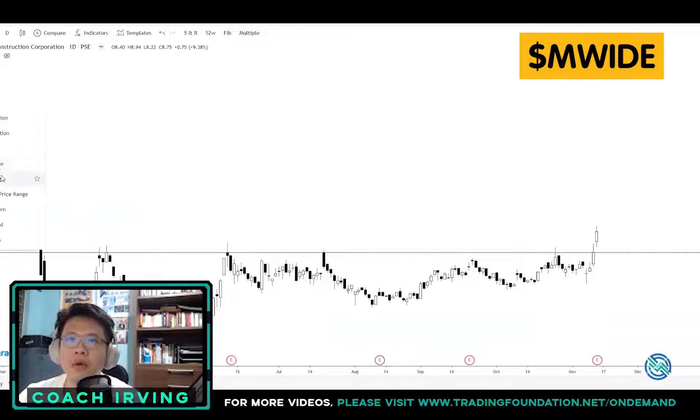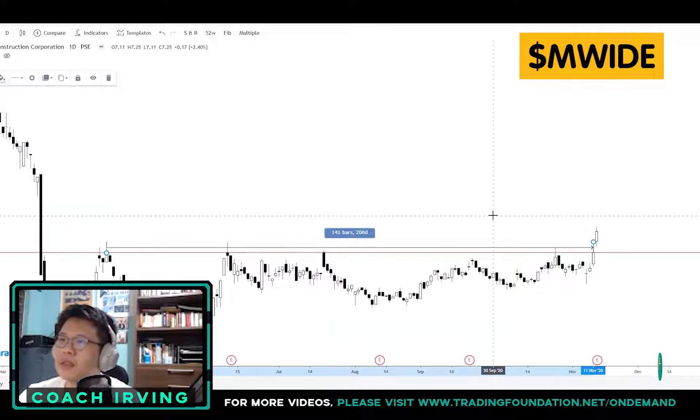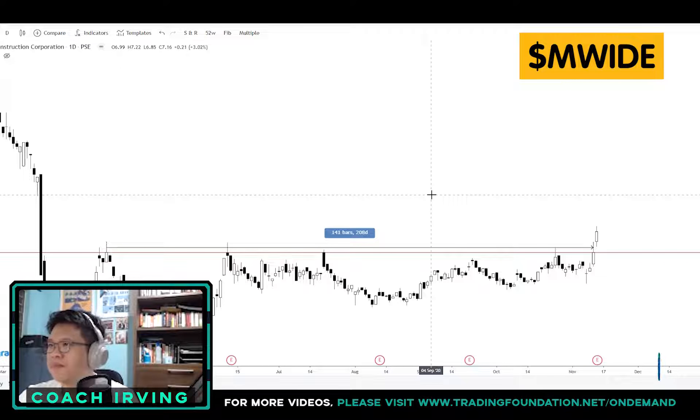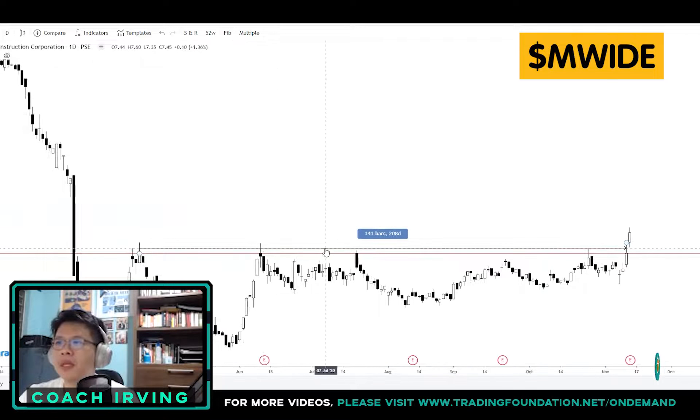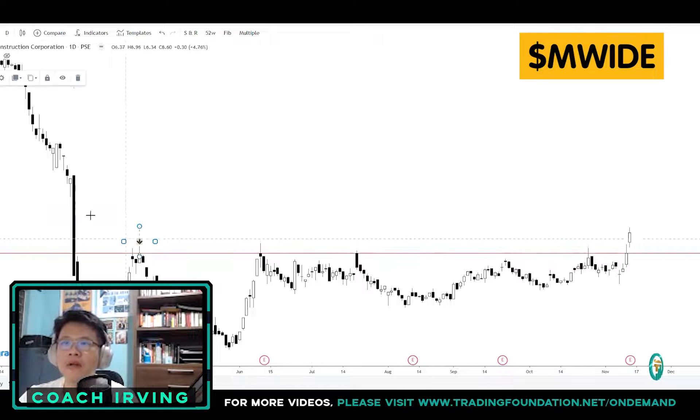Let's look at the day range — from this high up to this level. If you count the number of days, this is roughly close to six months. This kind of setup is a very basic buy-on-breakout strategy. In our trading system, this is a staple for momentum traders. For the longest time, 8 pesos has been resisting.